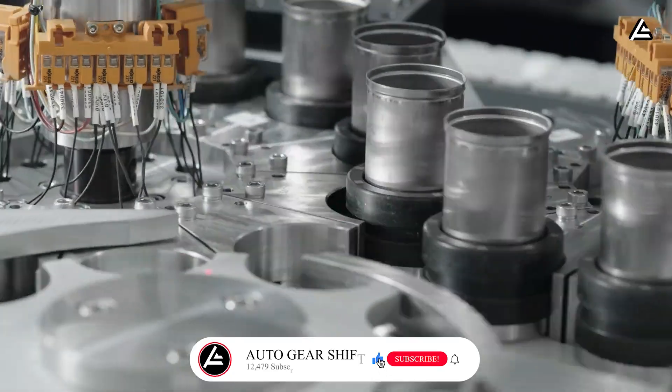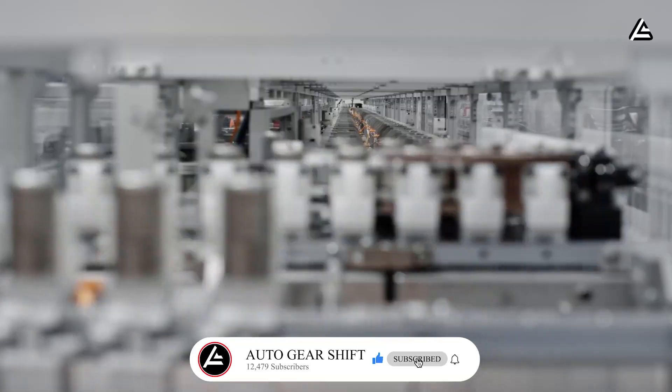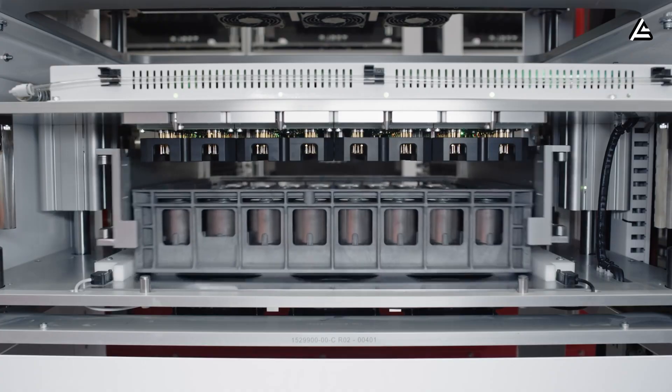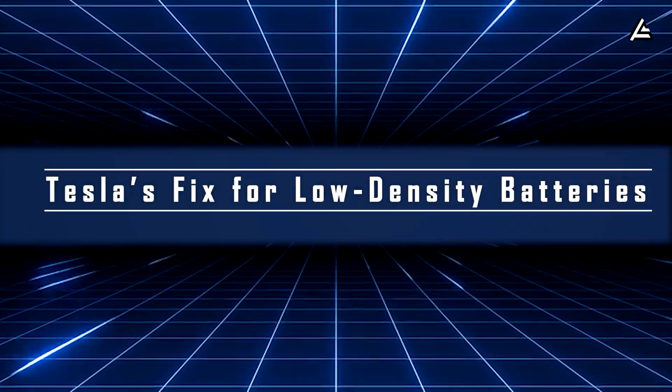Don't forget to subscribe to stay updated on how Tesla is revolutionizing American life. Now let's dive right in — how Tesla is overcoming the energy density limitations of aluminum and sodium batteries.